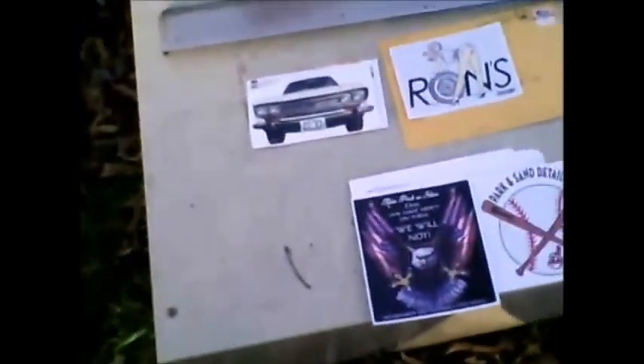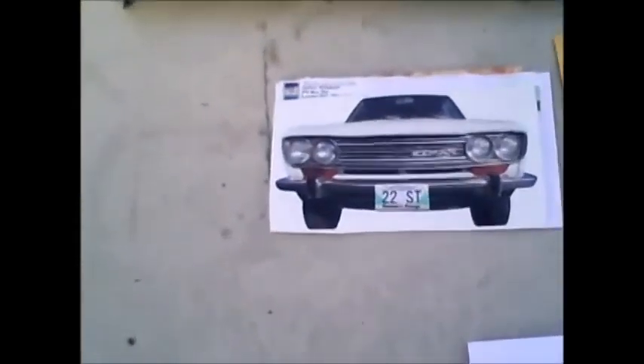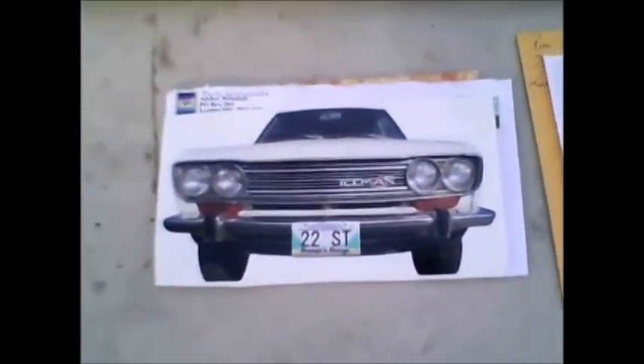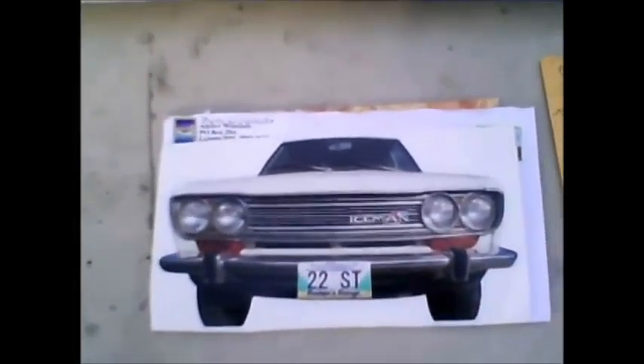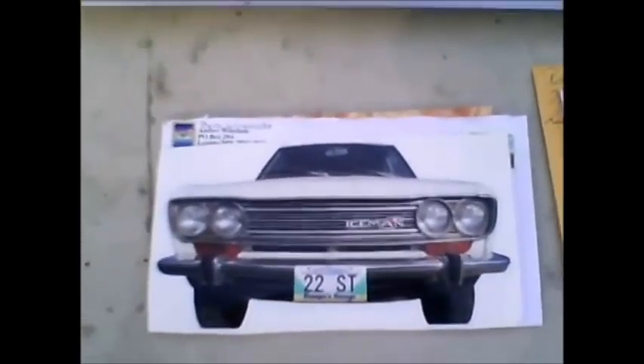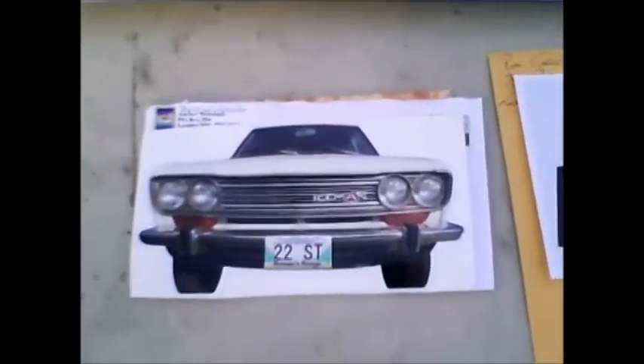I'd also like to do a mail call. I'm sorry it took me so long to get to it — I actually had to find the stickers. I knew I had them, I just had to find them. This one's from Iceman 22ST. Super sticker — I love the way the profile of the car is on the front. That's awesome, I appreciate that a lot. Good sticker.